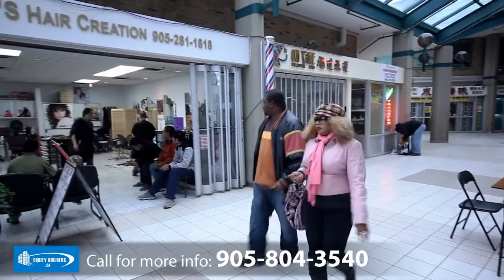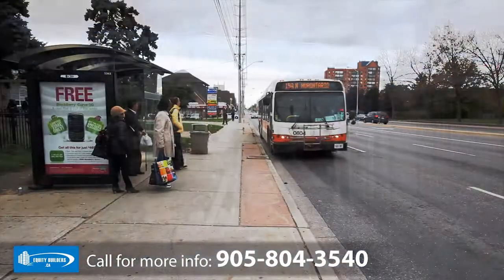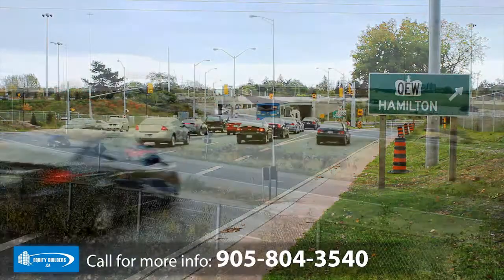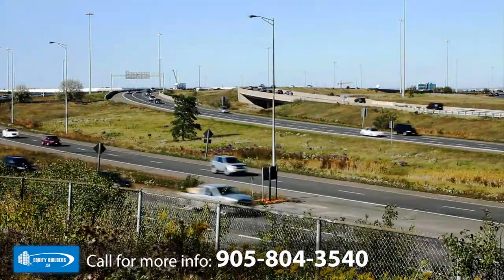Houses in the area are typically selling for around $400,000, and residents here are between the ages of 20 and 44 and are highly educated. Located directly on the bus route, the Center City Plaza is just 2 kilometers from the QEW and a brief 3.4 kilometers from Highway 403, making transportation to and from the plaza easy.